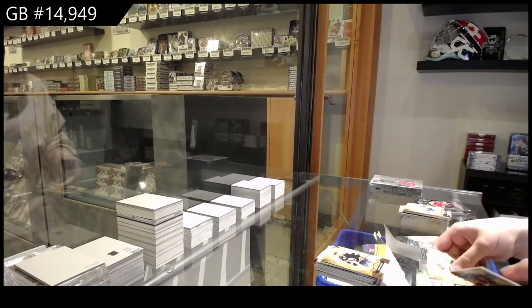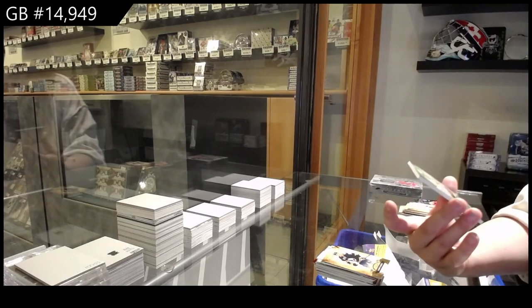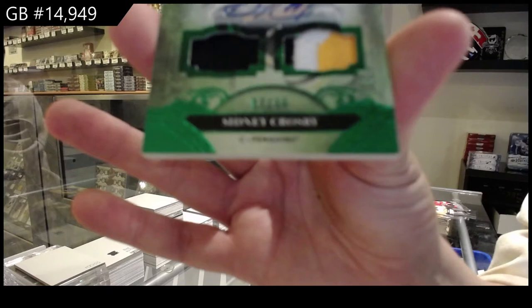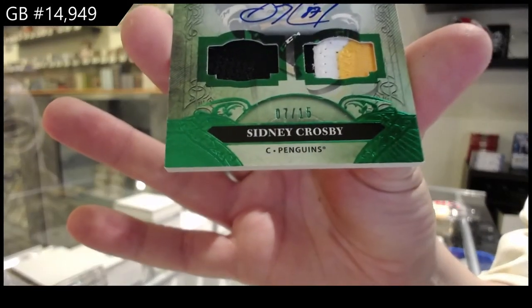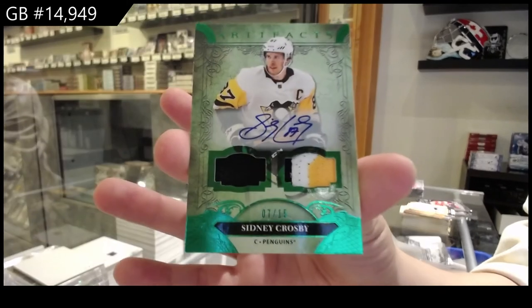Ooh-wee, that's pretty. We've got an emerald Jersey Patch Auto, numbered to 15.99 for the Pittsburgh Penguins, Sidney Crosby.